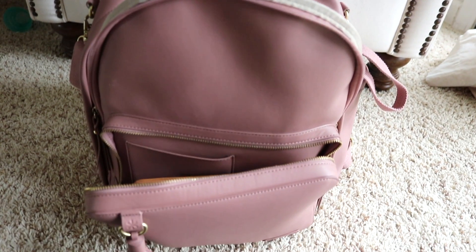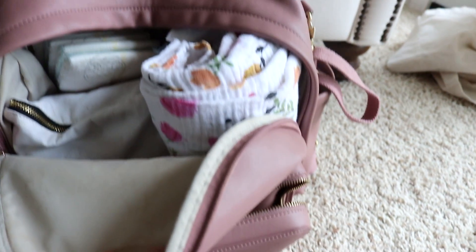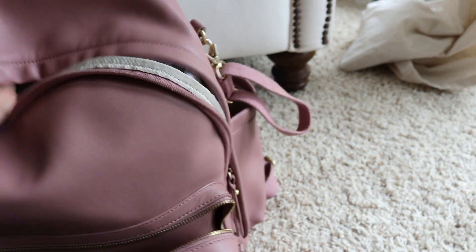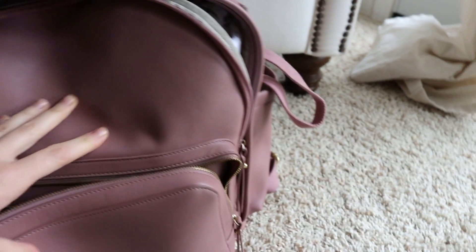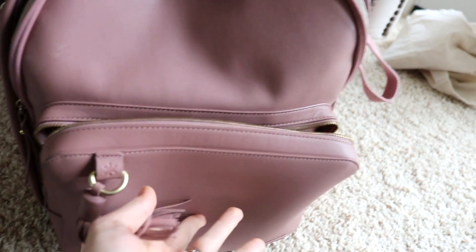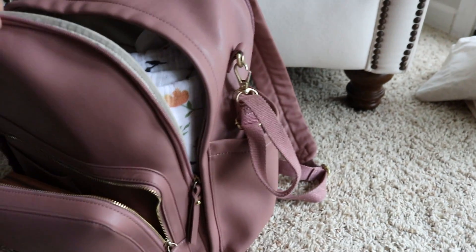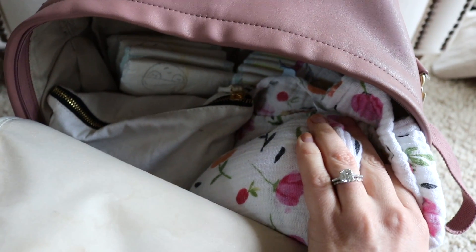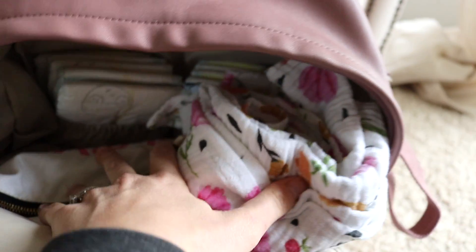I have my diaper bag packed, so I'm going to show you how I have it kind of organized and then I'll take everything out and share with you specifics. This diaper bag I have been using from day one when the girls were first born and it's been my go-to ever since. I've tried a bunch and I definitely like this one the most. It's a Skip Hop Greenwich backpack and I have it in this blushy mauve color. I also have it in a charcoal gray color.